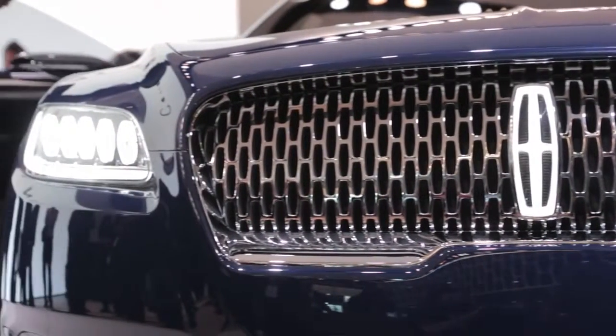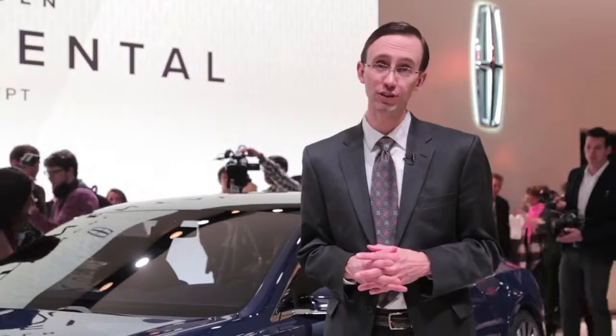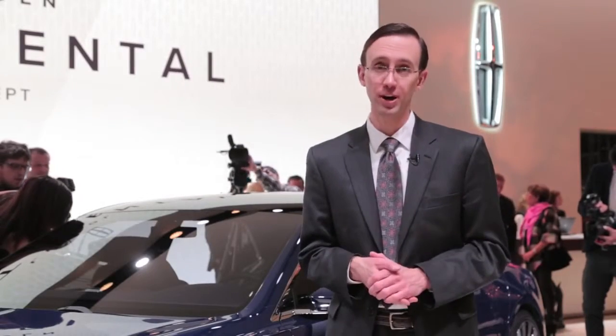Love it or hate it, the Continental concept is a bold move for Lincoln. Hell, it has a real name — not MK-something like much of the rest of its lineup — and hopefully it signals a new direction for this troubled brand.